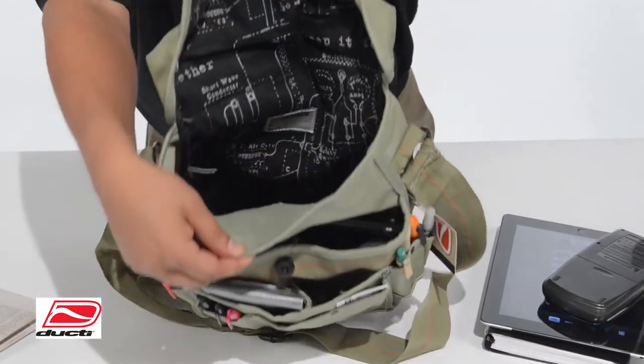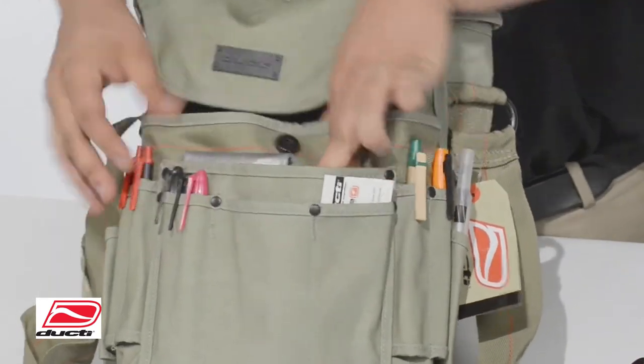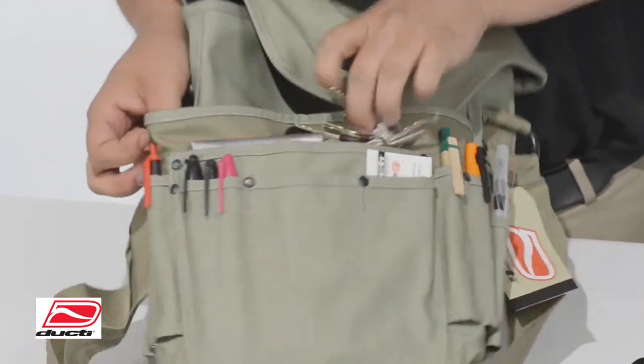With 462 cubic inches of capacity, weighing in at only one pound and two ounces, our Bunker Messenger Bag is multifunctional for everyday use.